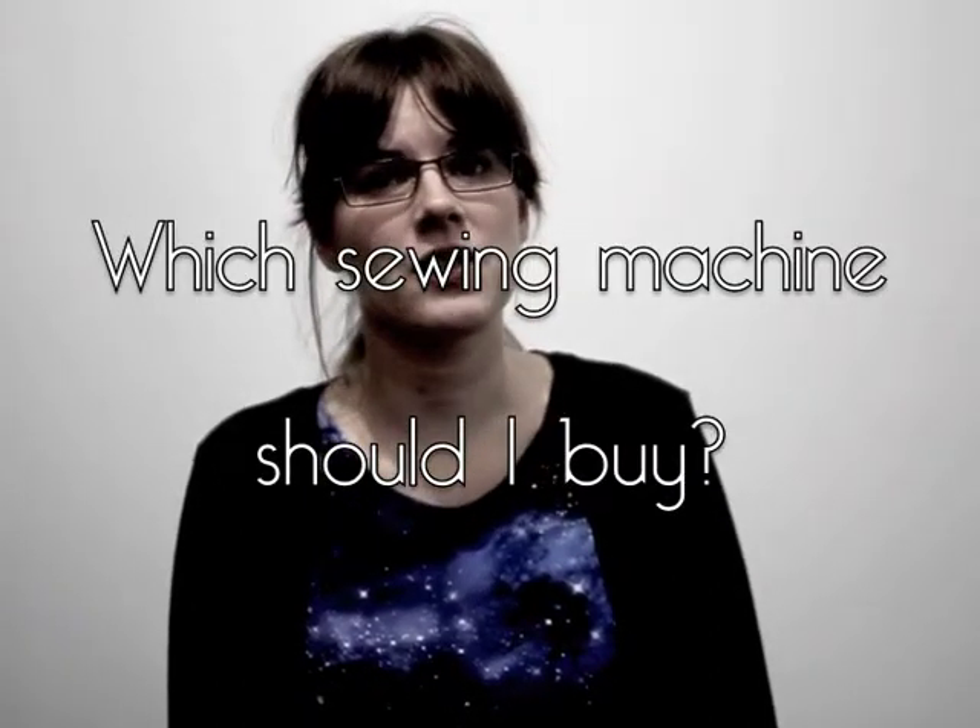Hi everyone! A few of you contacted me to ask which sewing machine should I buy? Which one is the right one for me? I don't know which one to buy. It's pretty expensive, so I don't want to buy the wrong one. I completely understand.